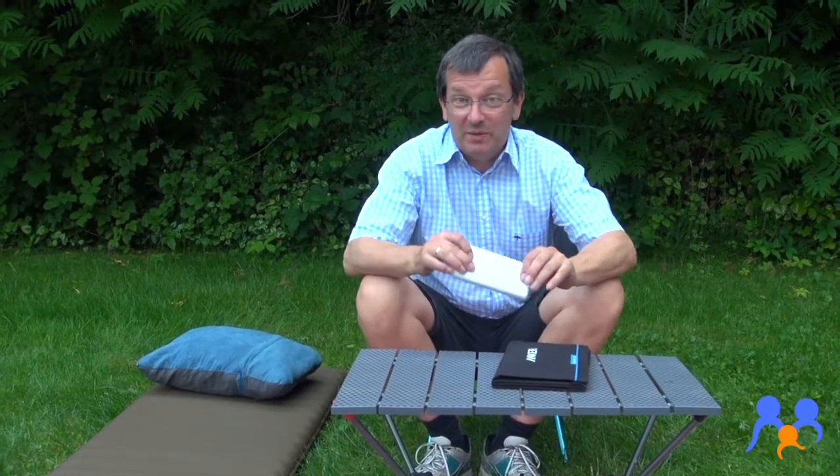Kommen wir zu einem sehr spannenden Kapitel, nämlich der Stromversorgung. Wie ich ja eben gesagt hatte, ich hatte LED-Lampen dabei. Wir haben natürlich ein Mobiltelefon dabei, sogar zwei – eins zum Filmen, eins als Navi-Ergänzung.